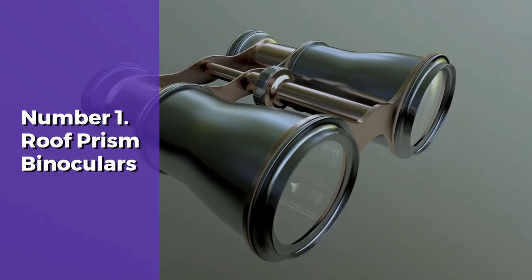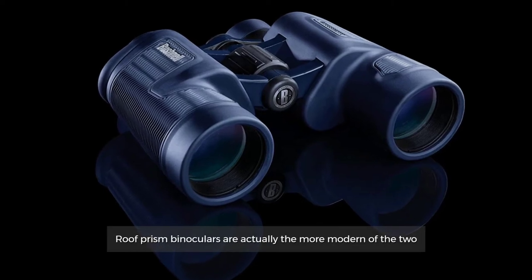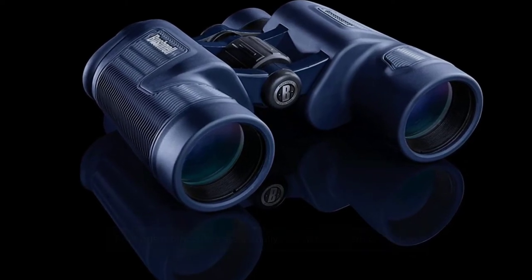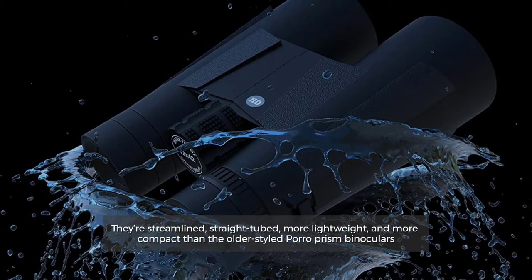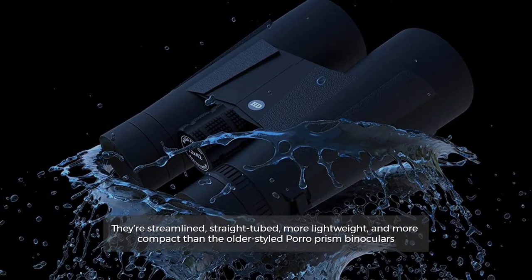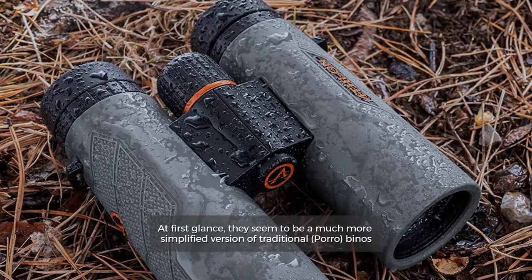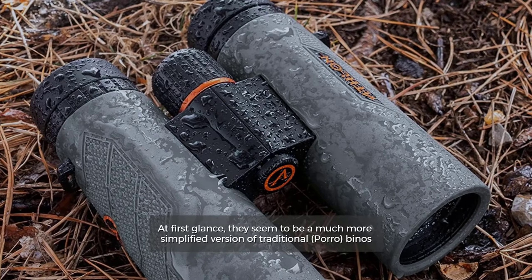Number 1: Roof Prism Binoculars. Roof prism binoculars are actually the more modern of the two. They're streamlined, straight-tubed, more lightweight, and more compact than the older styled poro prism binoculars. At first glance, they seem to be a much more simplified version of traditional poro binos.